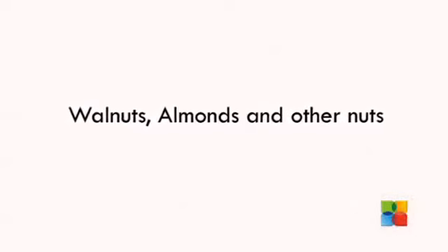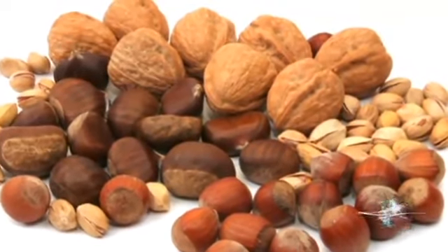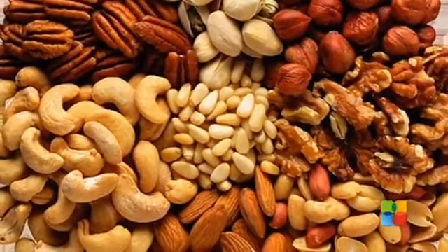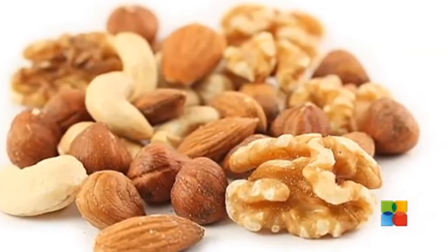Walnuts, almonds and other nuts: eating about a handful a day of most nuts such as almonds, hazelnuts, peanuts, some pine nuts, pistachio and walnuts may reduce blood cholesterol. Just make sure the nuts you eat aren't salted or coated with sugar.